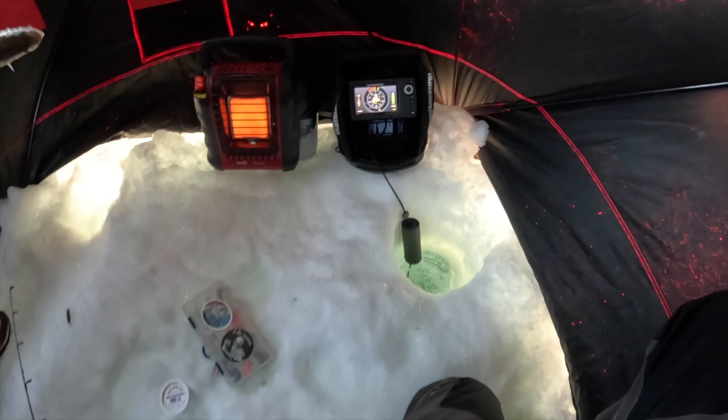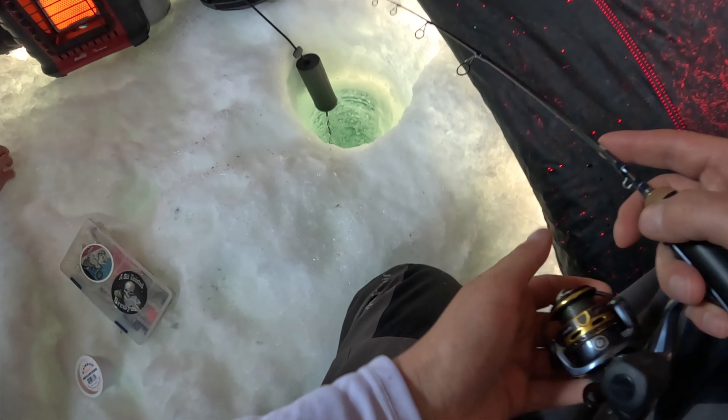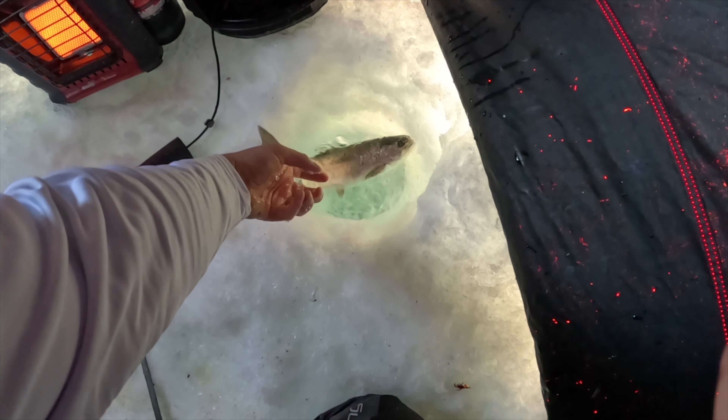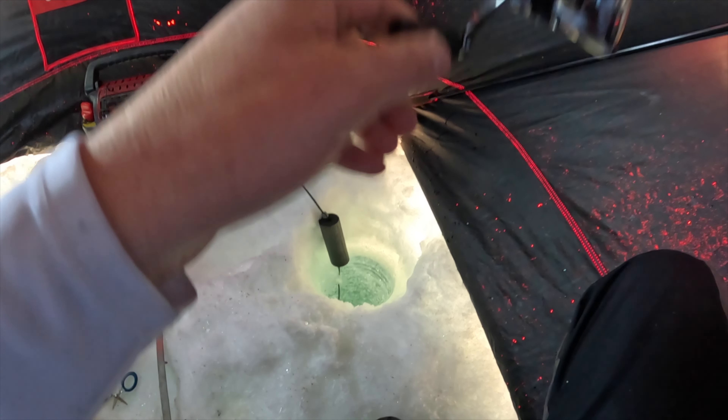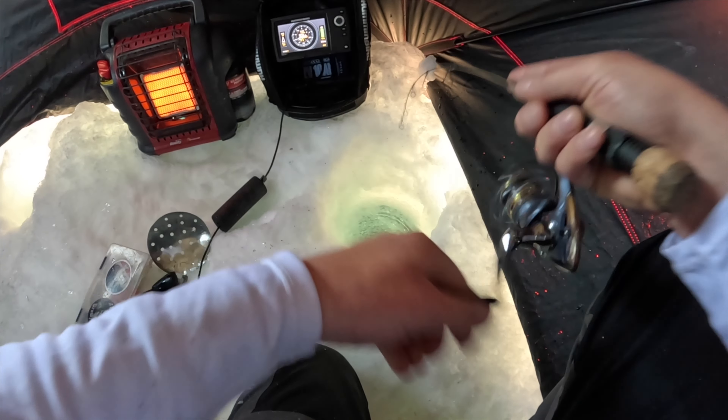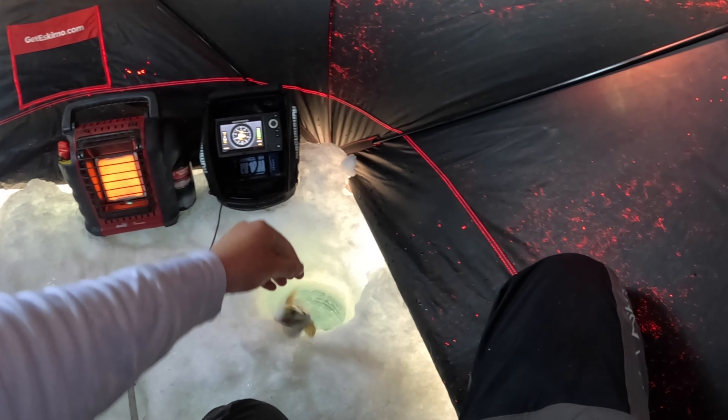This might feel a bit better — it is. Can you reel up? He's fighting a little more. Oh wow, it's like nothing — are you kidding me? Jeez, sorry, get back down there.